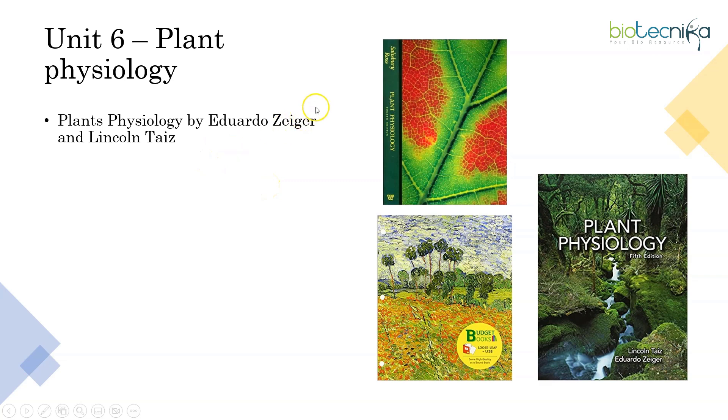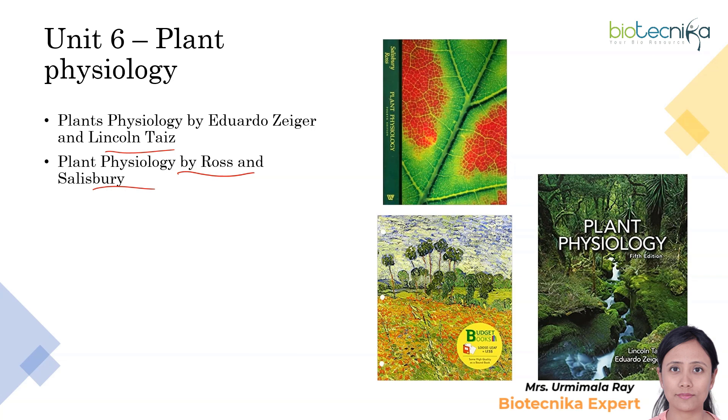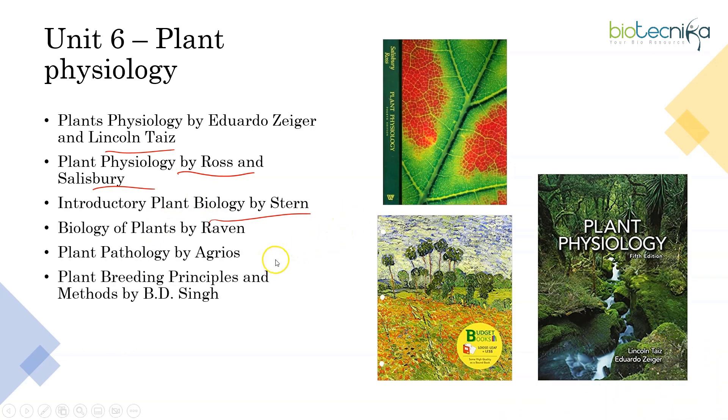For Unit 6, as mentioned, Plant Physiology by Taiz and Zeiger (Lincoln Taiz) is the standard book most students refer to. There is also Plant Physiology by Salisbury and Ross. The mechanisms of processes involved in plants — whether metabolism, respiration, or any aspect the CSIR syllabus covers regarding phytohormones — everything is explained very well in these two books. You also have Plant Biology by Stern, Biology of Plants by Raven, and for Indian authors, Plant Breeding Principles and Methods by B.D. Singh. Plant Biology Instant Notes can be referred if you are lacking time.